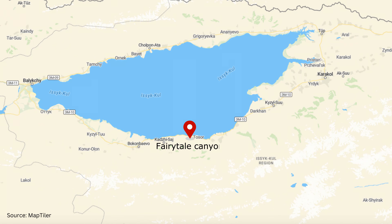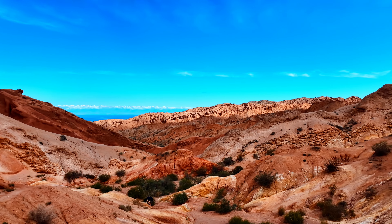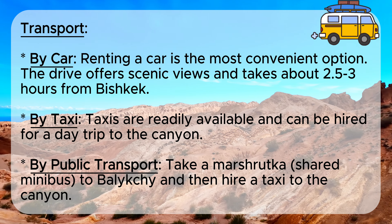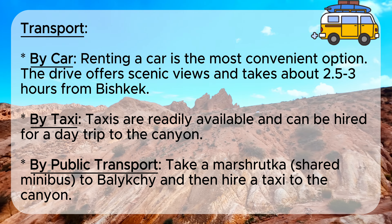Fairytale Canyon is located near the southern shore of Issyk-Kul Lake, the second largest salt lake in the world. Here are some options for getting to the canyon, whether you prefer to travel privately or use public transportation.